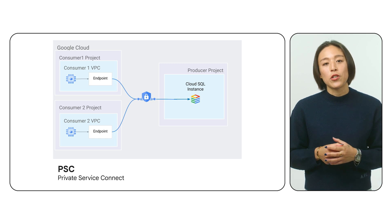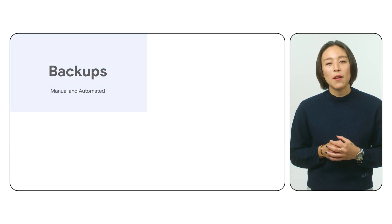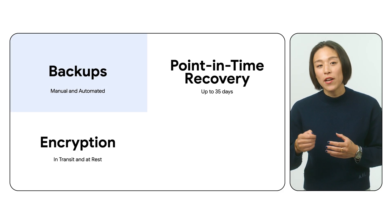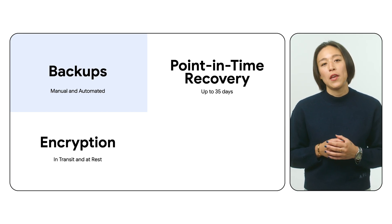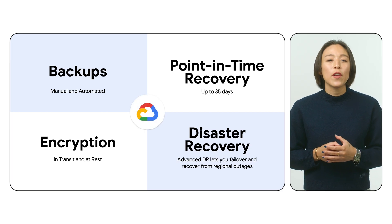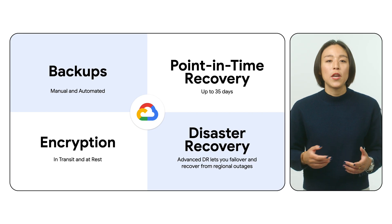Data protection and security are paramount and Cloud SQL has you covered. Automated backups, point-in-time recovery, and encryption at rest and in transit ensure your data is always safe and secure. And with advanced disaster recovery, you can confidently execute failover plans and recover from zonal and regional outages with minimal disruption.